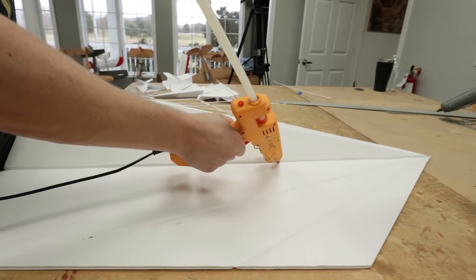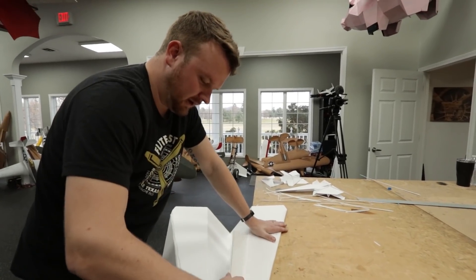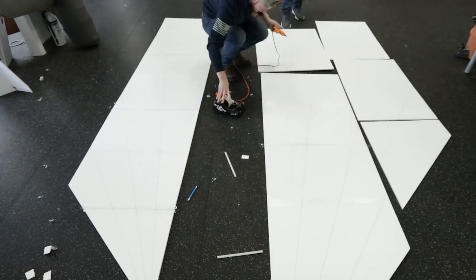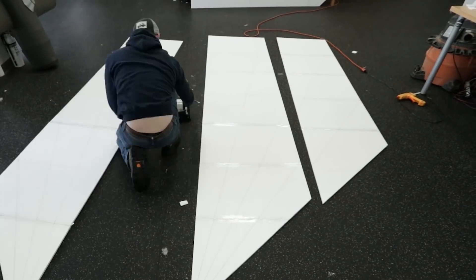If you know how to make a paper airplane you can literally draw the lines to make one of these yourself. What Josh did is he blew it up gigantic, and because our foam sheets are only so big we basically tiled it across a bunch of sheets, laid it out, and we're gonna be stitching those together with tape and hot glue — that's gonna be forming our airframe.